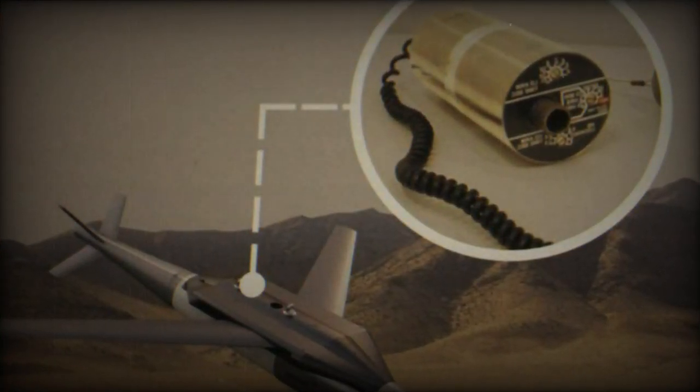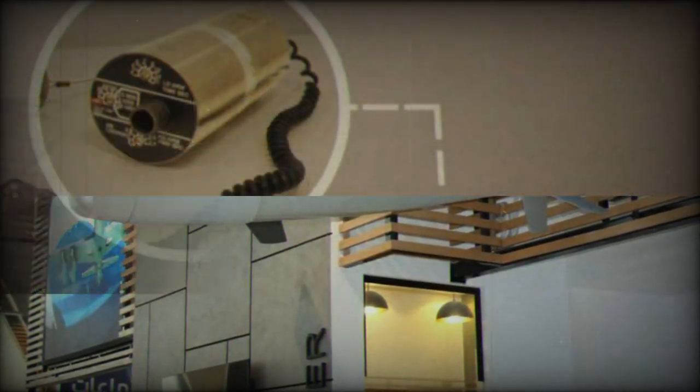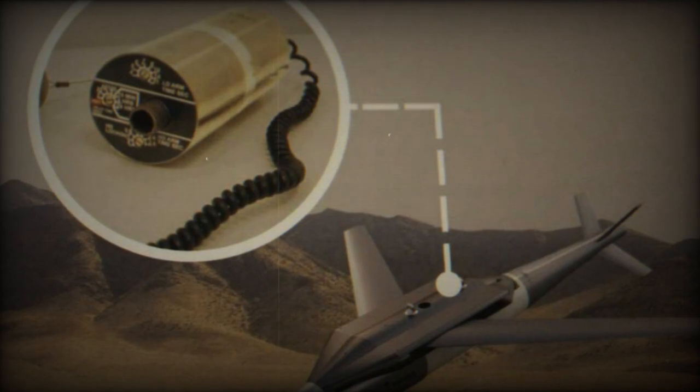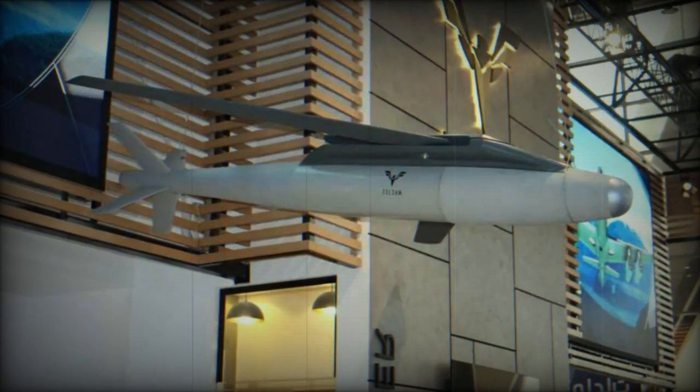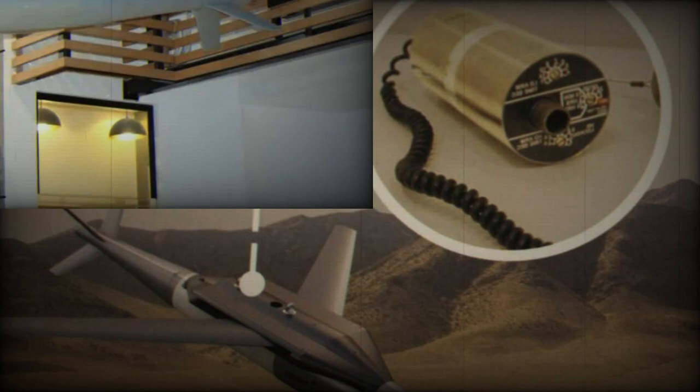This fuse system, based on the Electronic Safe and Armed Device concept, represents a significant step forward in terms of reliability and affordability. The MACG electronic fuse system is designed to be compatible with the majority of in-service weapon guidance kits and tail units, as well as high-explosive munitions used by NATO forces in the United States.